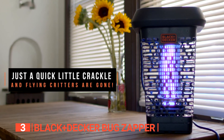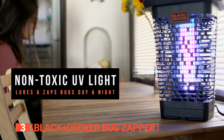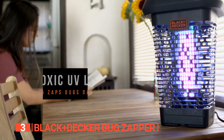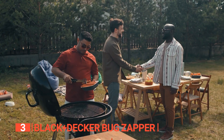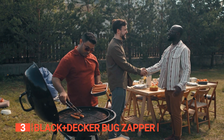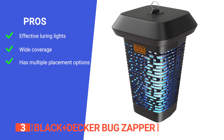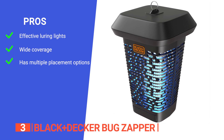We like the built-in collection tray and bulb wattage of 2 by 18 watts UV light design, making it safe around children and pets while providing powerful relief from those pesky bugs that can easily ruin your evening. Protect your yard from pests and enjoy a bug-free barbecue, camping party, or backyard cookout.